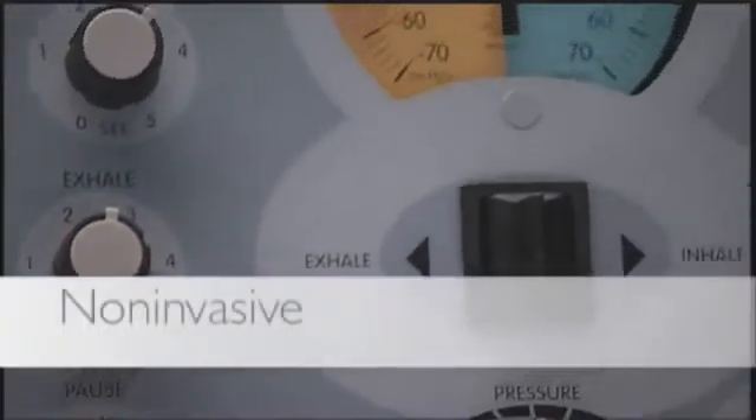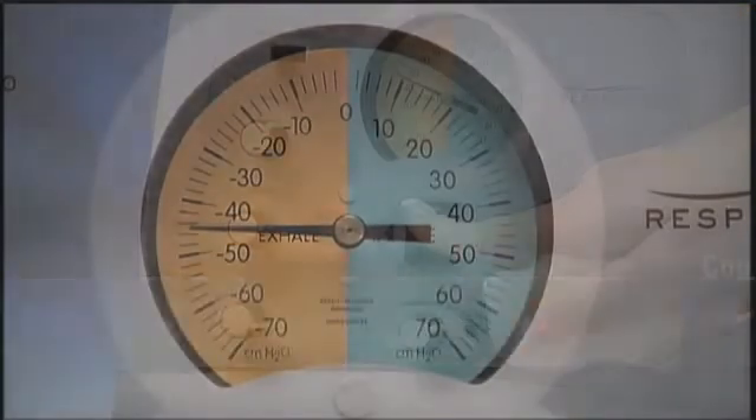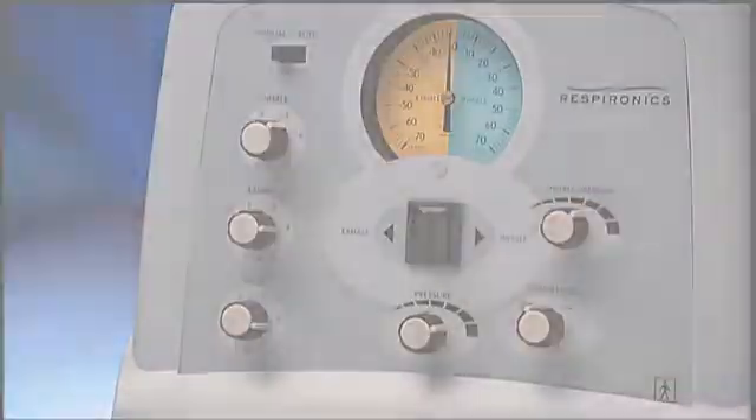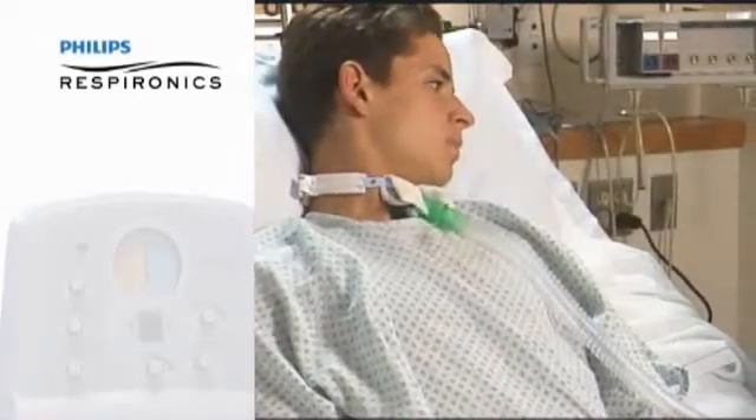A non-invasive alternative to suctioning, the CoughAssist mechanical insufflator-exsufflator is easy and safe to use. Most importantly, CoughAssist is effective and the benefits to both patients and caregivers are well documented.